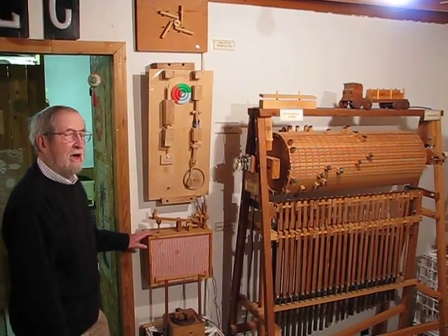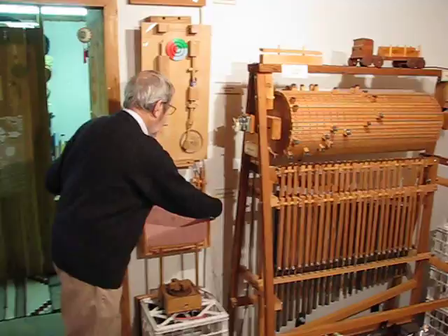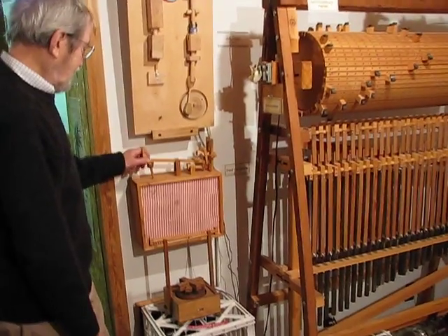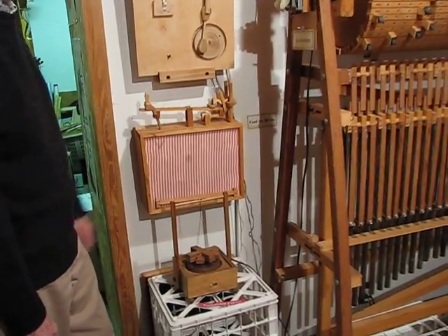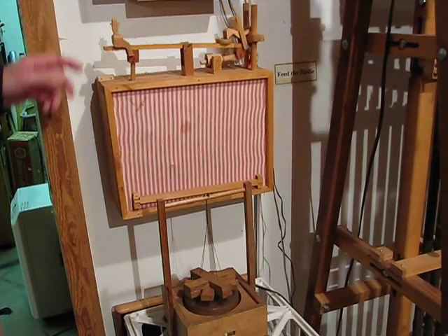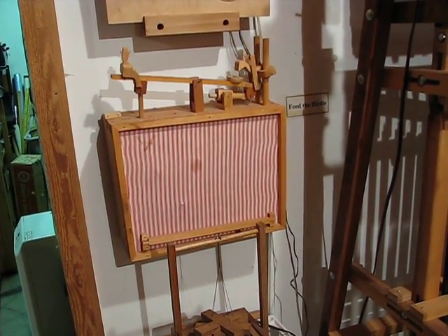I'll begin with my first creation. It's called Feed the Birdie. Notice the little birdie feeding in his unique way, and the owner sitting on the other side of the seesaw to keep it working.